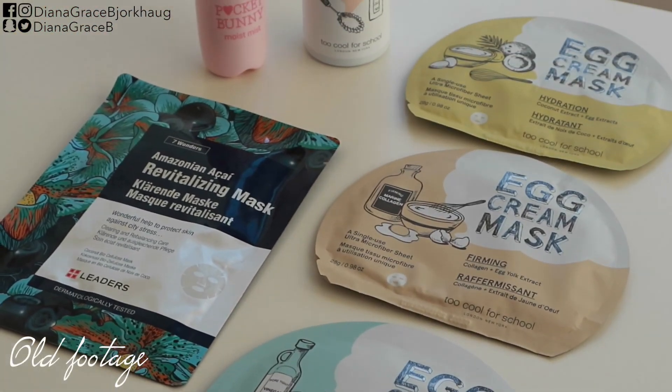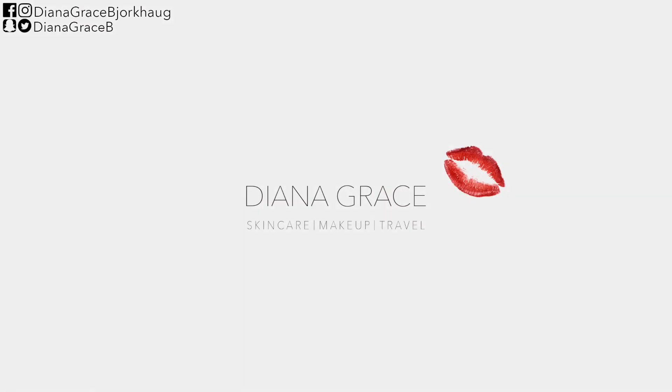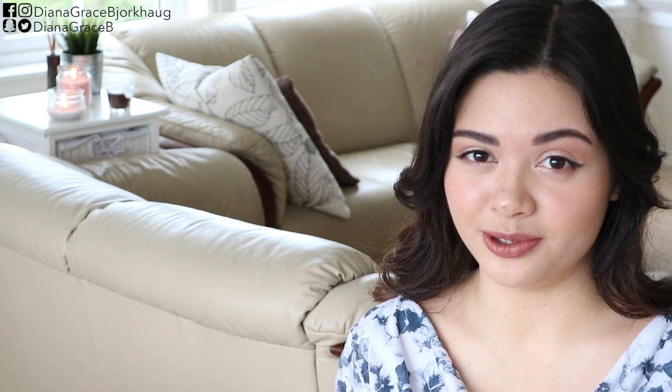If you are curious about any of these products, then you should keep on watching. Hi guys, I'm Diana Grace and welcome to my channel. On my channel you can find mainly K-beauty related videos, so if you haven't already, consider subscribing. Now let's start with the reviews.